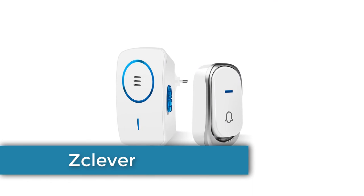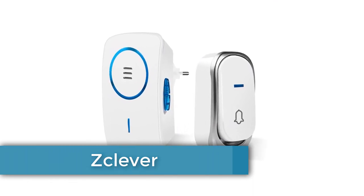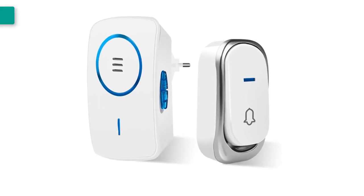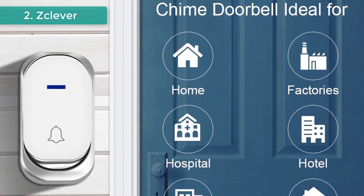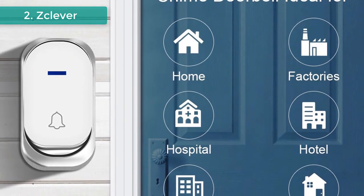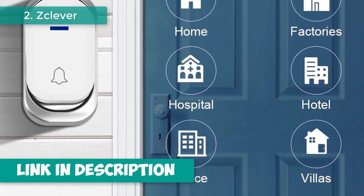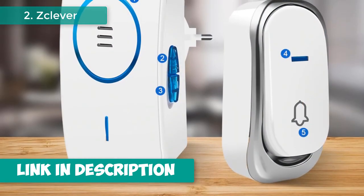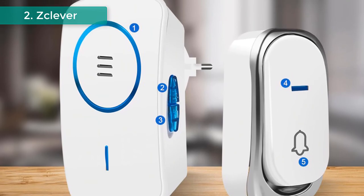Number 2: Zclever Dustproof Wireless Doorbell. Brand name: Zclever. White and blue with a stylish design. Equipped with memory function, it will remember the music you've set before — no need to set music again when booting. You can choose according to your own preferences and different occasions, and customize and change the chime. Powerful transmitter provides an amazing 150-meter range for remote control, with 3-level adjustable volume control for each receiver.